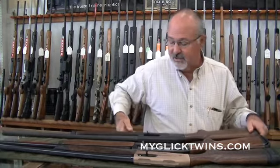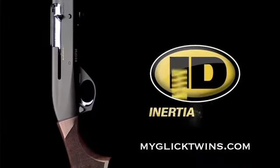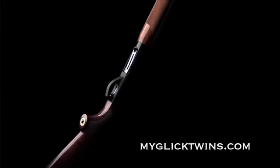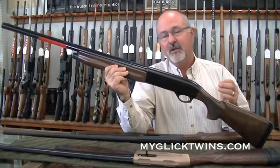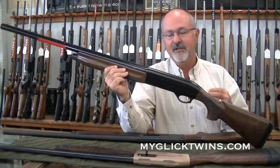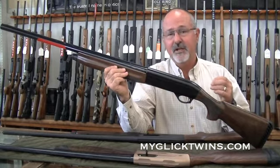Next, I'm going to go to the Benelli Monofeltro, which is their entry-level recoil-operated gun. It just works flawlessly. It has a little more recoil than the gas guns, but because it's recoil operated, almost all the dirt goes out the end of the barrel instead of back into your action. So it requires much less maintenance than almost any other gun out there.